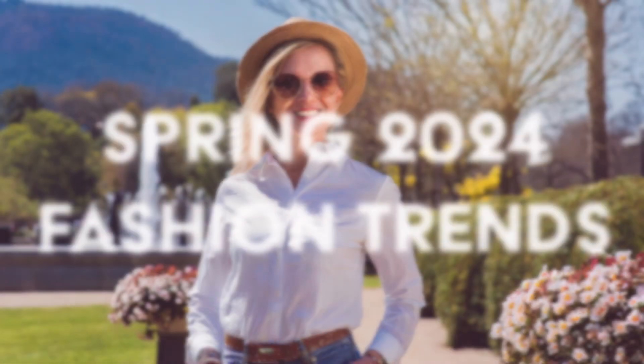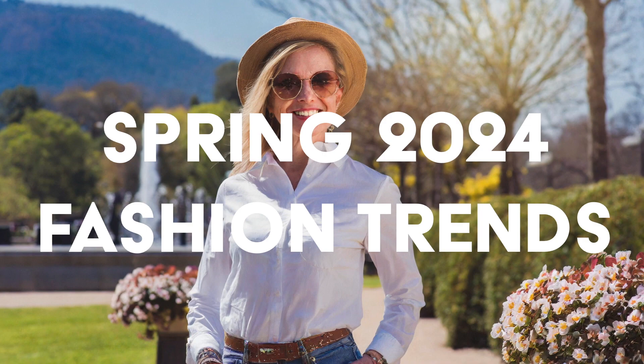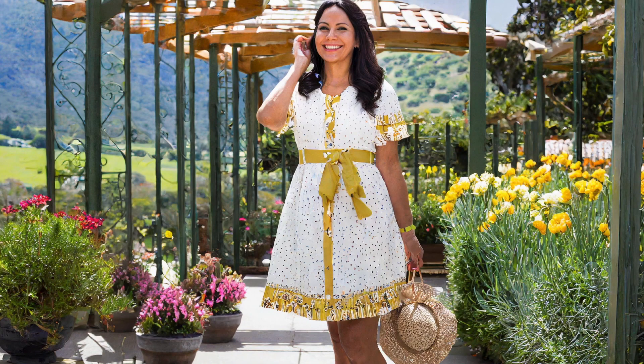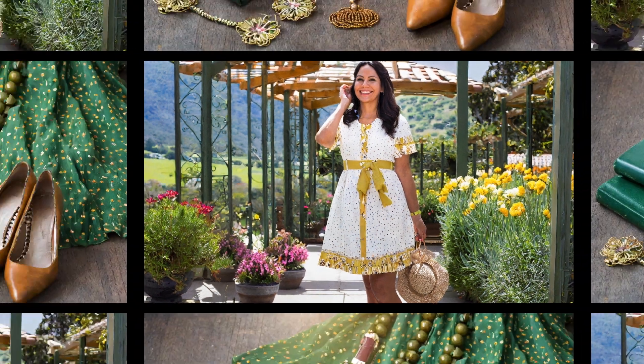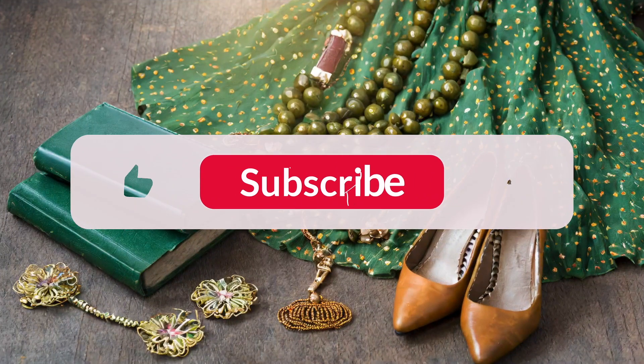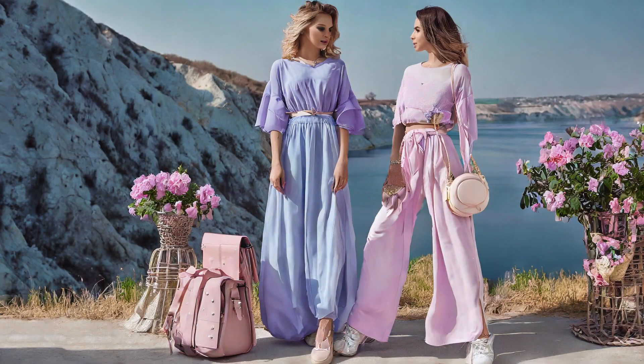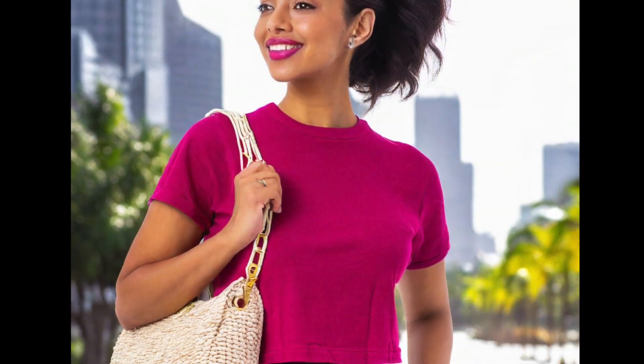Hey fashionistas! Welcome to Silver Foxy! Are you ready to elevate your style game for spring 2024? In today's video, we're diving into the hottest trends of the season. From flowing white dresses to vibrant lime green handbags, we've hand-selected the must-have items to refresh your wardrobe.